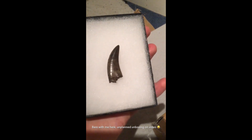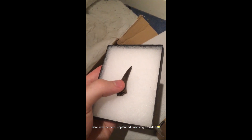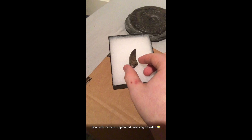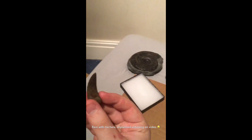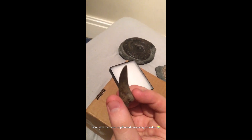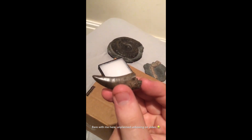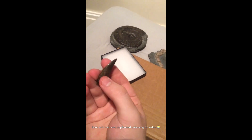Oh, that is lovely. Now this is a really nice example of a Nanotyrannus lancensis tooth. This was found in America — I think this was found at Hell Creek, or possibly the Powder River Formation. It's hard to see, but the serrations are pretty much perfect on this tooth. But this is an exquisite tooth indeed — a very fine example.